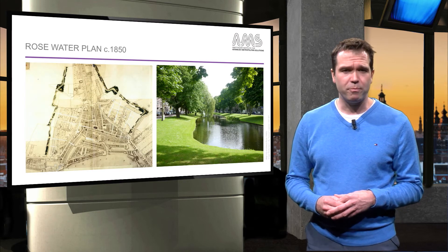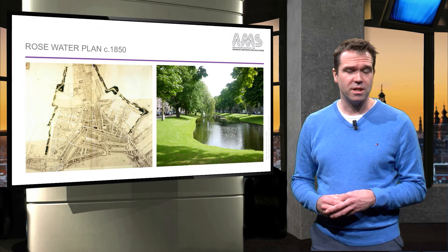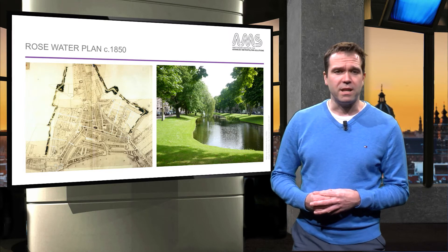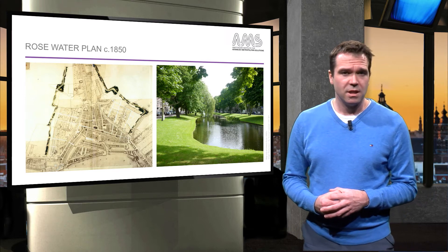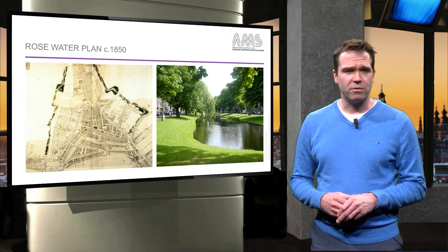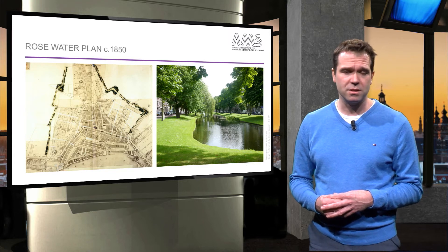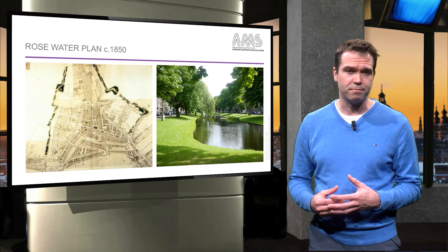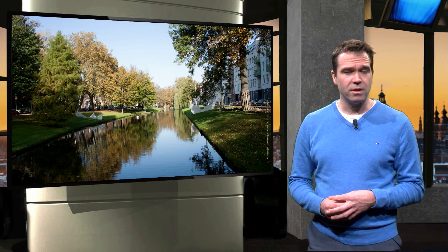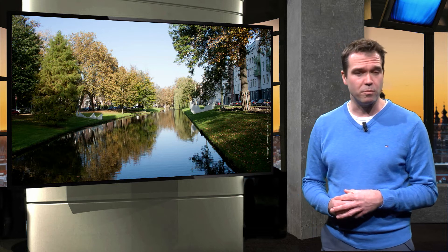The city planners in Rotterdam prepared an entry for the Architecture Biennale 2005, for which they used the Rose Water Plan from the 1850s as an example. This plan was there to combat cholera epidemics, so the water had to be flushed from the canals. Instead of building a technocratic canal system, city architect Rose built canals in English landscape-style parks with quality housing around them. This not only provided a water solution but also added a lot of quality of life to the city. Now, 150 years later, these are still one of the best areas in the city.